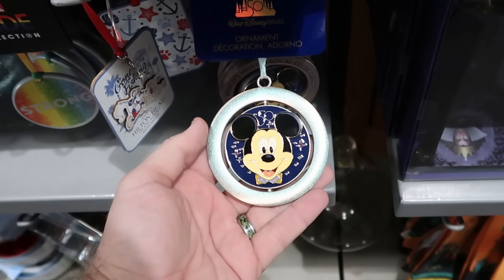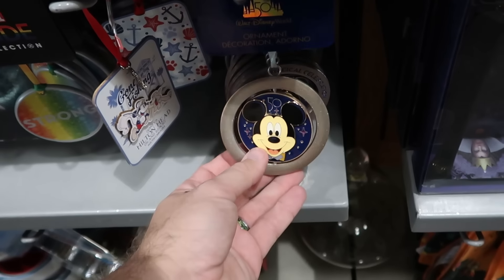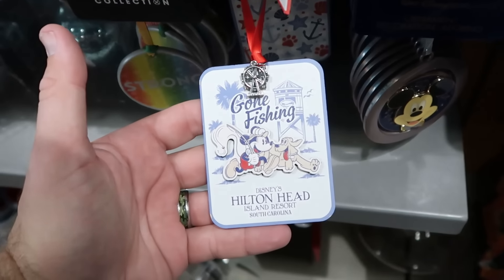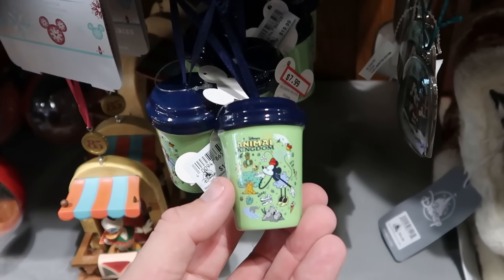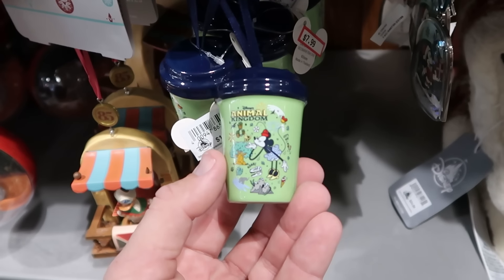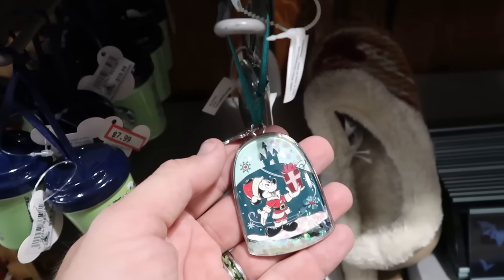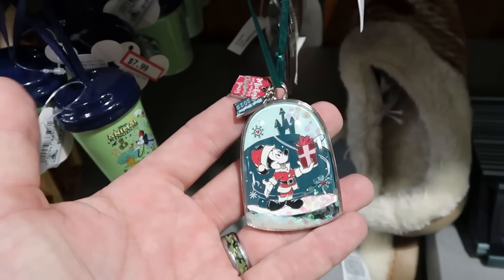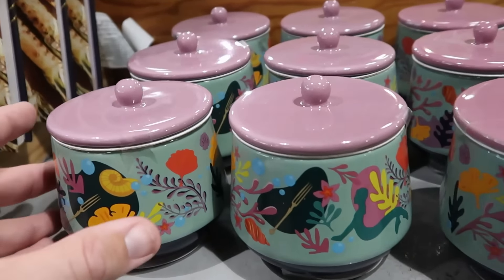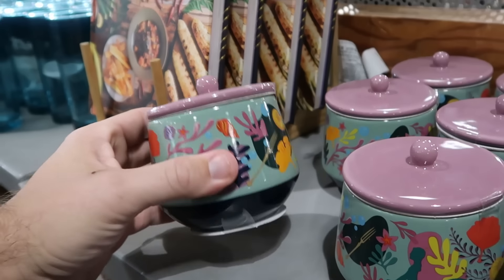They still have some 50th anniversary Christmas ornaments — a huge heavy medallion with Mickey on one side and the 50th with all the beacons of magic, $7.99. There's a wooden one from Disney's Hilton Head Island Resort for $12.99. Smaller Starbucks coffee mug Christmas ornaments — one showcasing Disney's Animal Kingdom with Minnie Mouse for $7.99, and a cool Mickey snow globe one for Magic Kingdom 2023 at $7.99. From the live action Little Mermaid movie, there's a brand new heavy ceramic candle for $12.99 from $25.